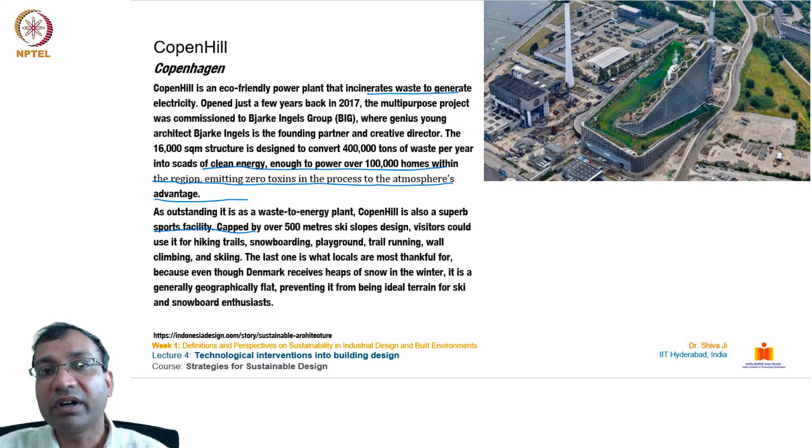This building is converted into a recreational arena, functioning as a ski arena in winter months, with no toxic effluents or exhaust. It consumes waste to generate energy — one of the most amazing examples of sustainability in recent times.